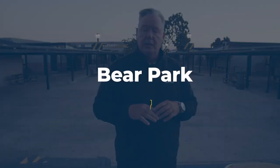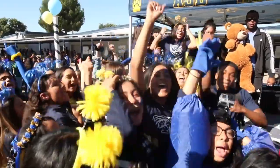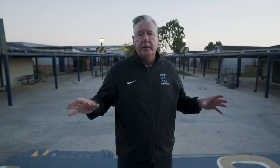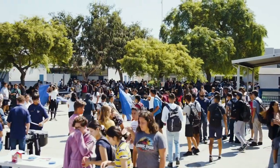This is where it all happens, everyone. This is the middle of campus — we call this Bear Park. This is where we're standing on the stage where all of our assemblies, our activities at lunch, where all the clubs meet, where we hang out for lunchtime. It's the central location and everything kind of satellites off from here. This is where you're going to be most of your time when you're out of class on campus.